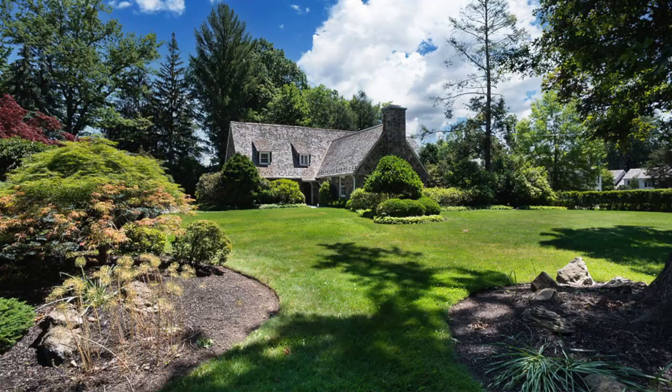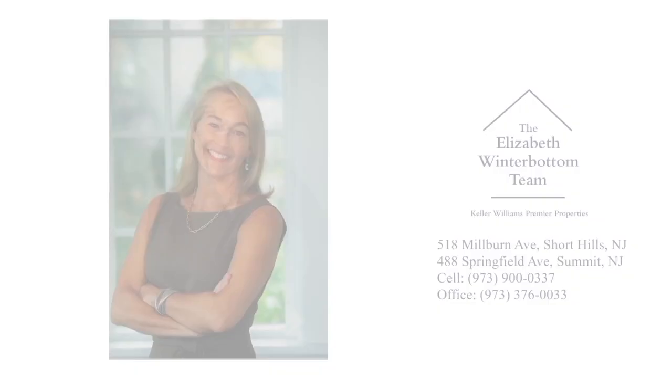For more information on this wonderful home, please contact the Elizabeth Winterbottom team.